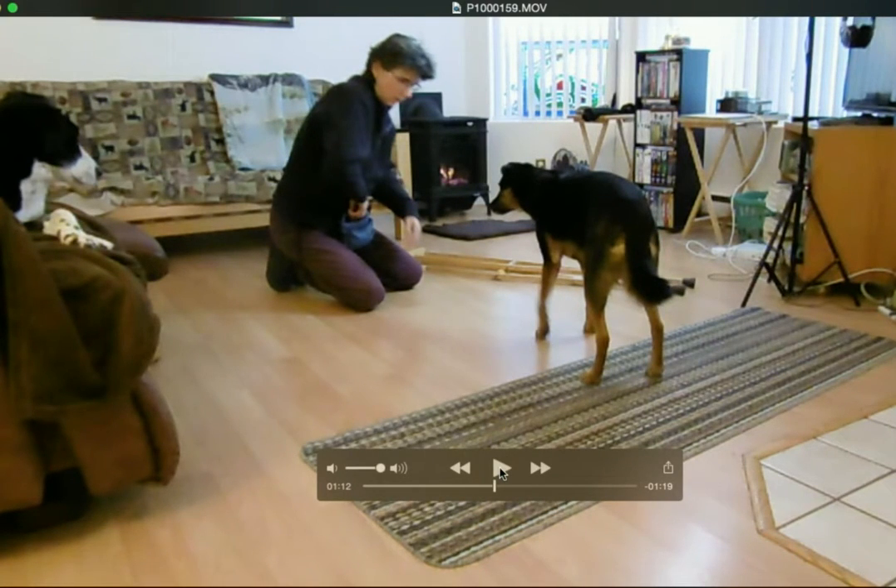That was a good example of me waiting for her to re-engage. She was busy sniffing looking for food bits and that's fine, but I want her actually looking at me and looking at the object so that she can anticipate that the sound is going to be made.